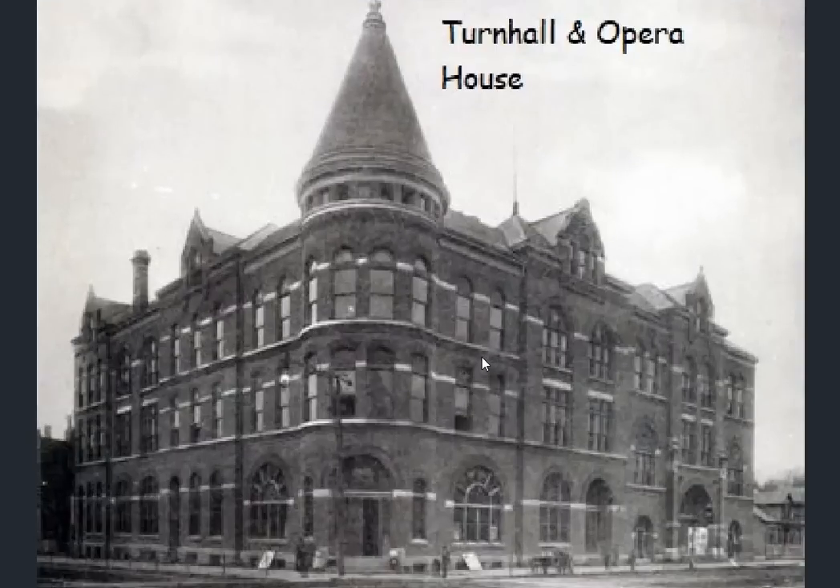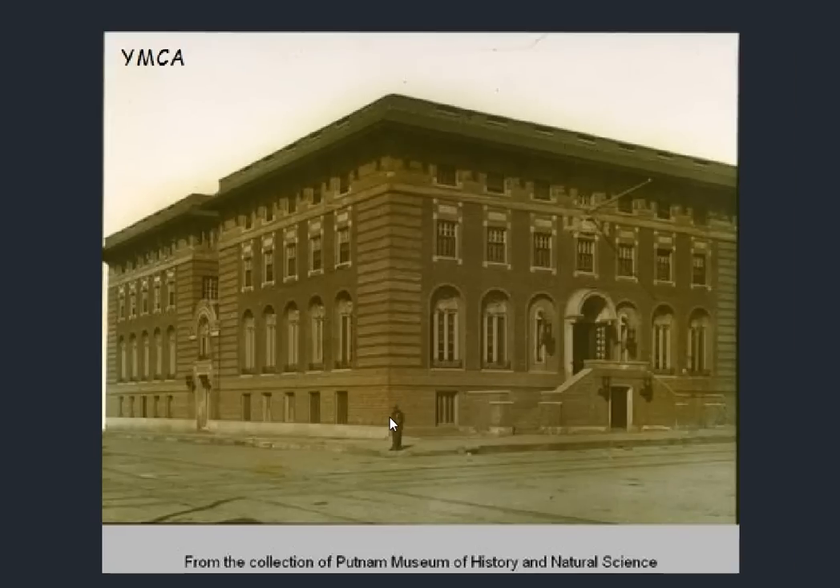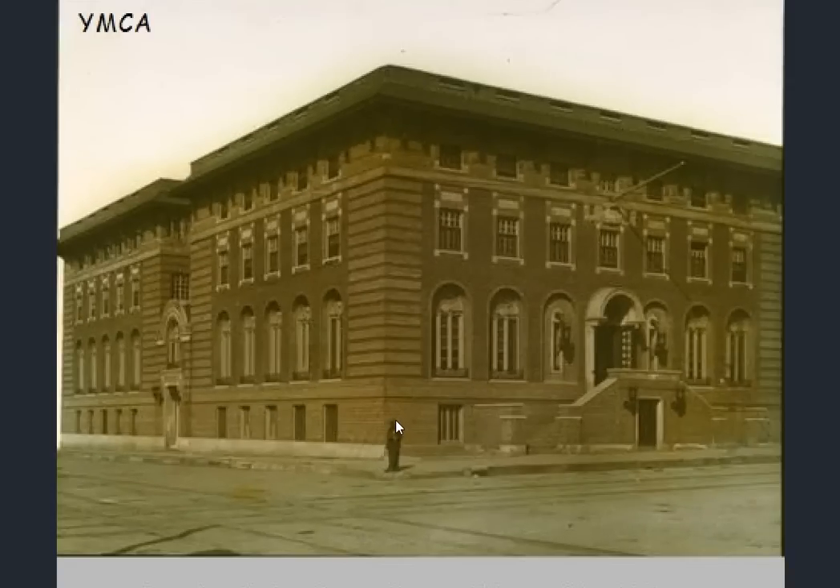And a Trinity Church again — old stone church of Davenport. Another look at the Turner Hall and opera house. And we're going to end on a YMCA. So this has been a look at Davenport, Iowa — probably worth a look at the quad cities surrounding it as well. What did you think? Did it match your expectation? Thanks for watching.